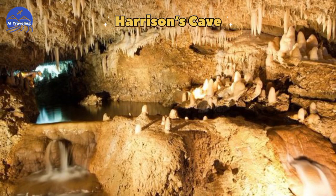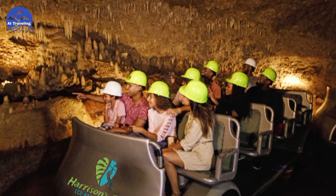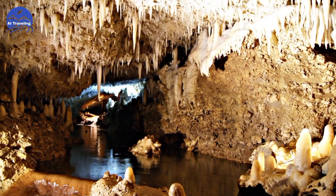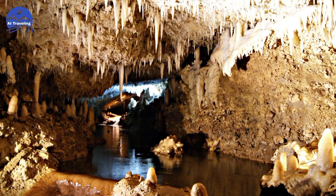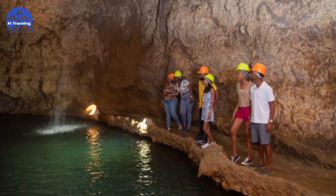Number 10: Harrison's Cave. Last but not least, venture into Harrison's Cave. Take a tram ride through awe-inspiring chambers, marvel at the limestone formations, and listen to the gentle flow of the underground stream.